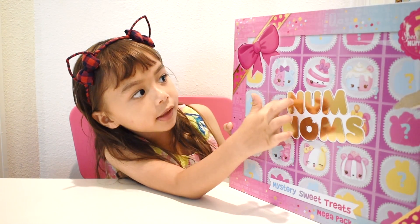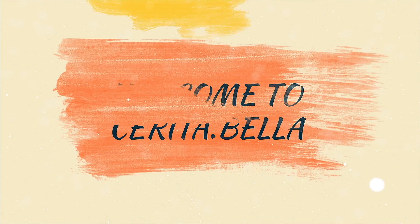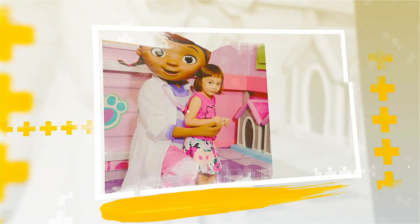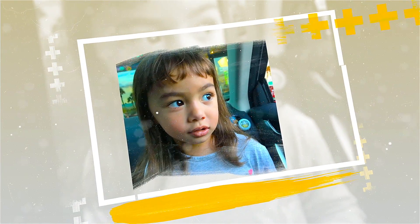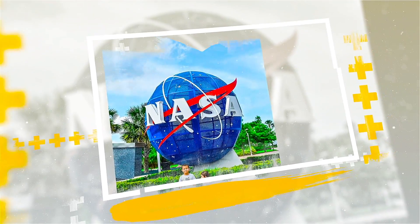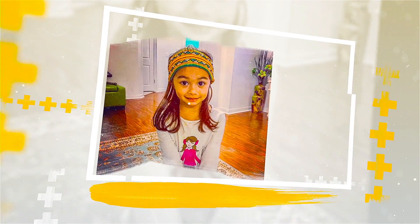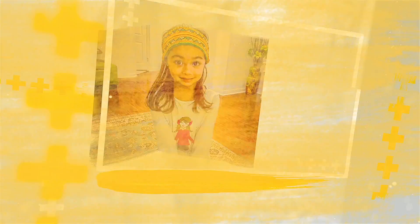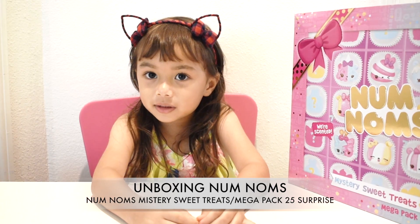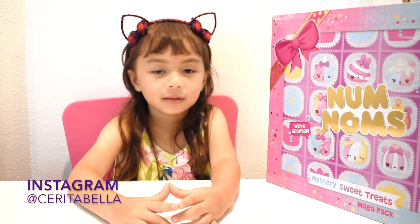Do you see? We got a lot of characters. Hello to my friends. Today we are going to open a mega pack surprise. You want to know what's inside? Let's check it out.